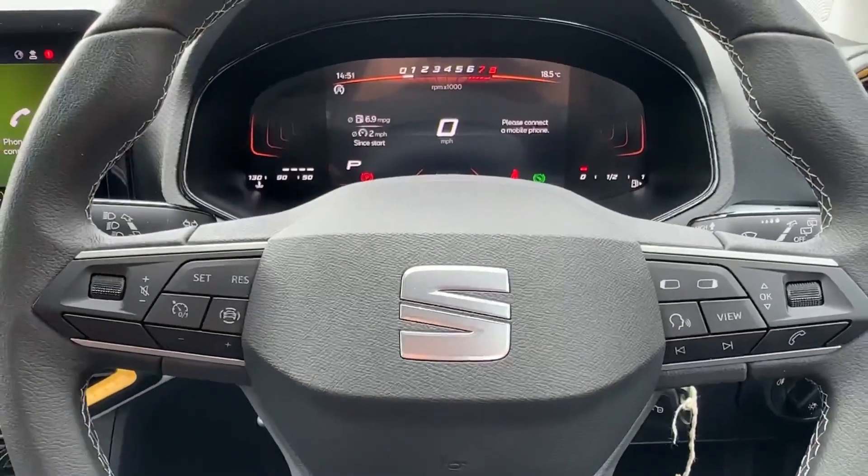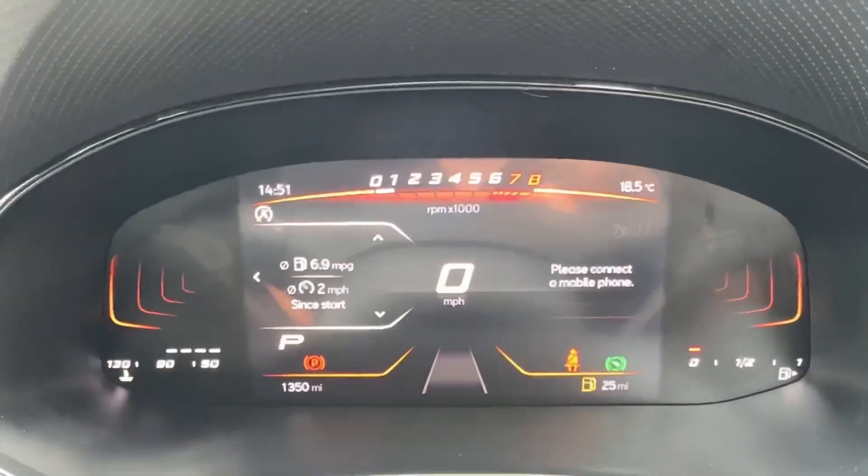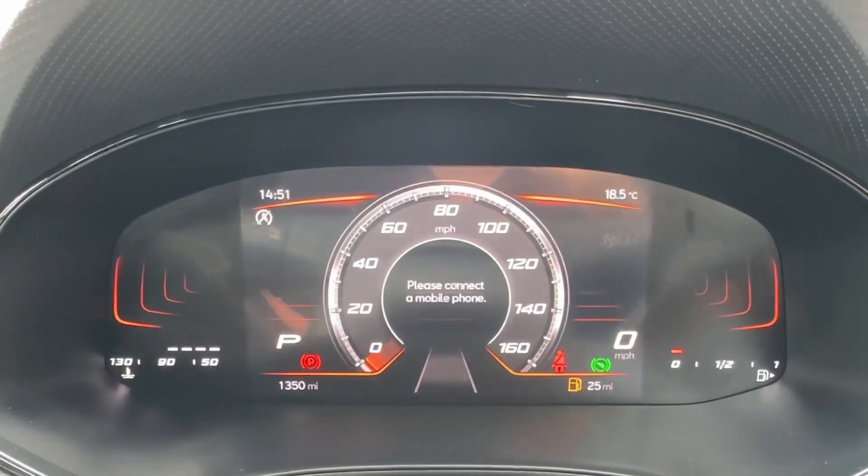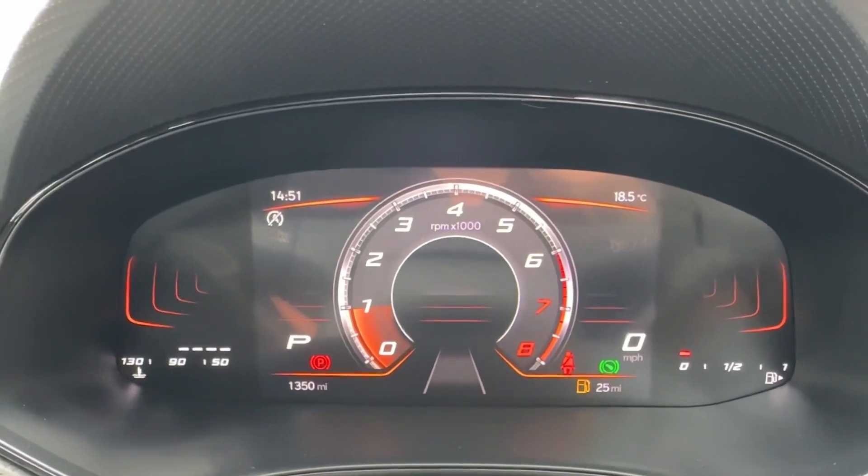The driver will certainly make use of this leather-wrapped multifunction steering wheel, which operates the 8-inch digital cockpit. You can personalise the tiles on the left and right sides, or choose from two other customisable screens to suit your needs.